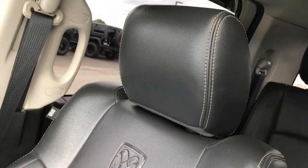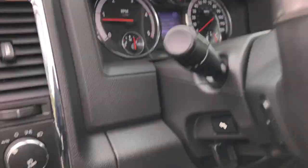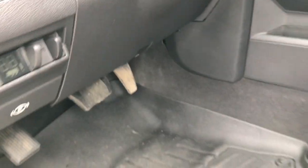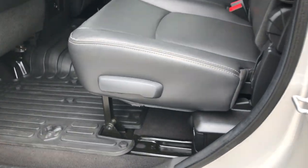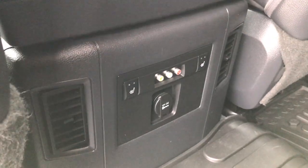Passenger seat is very clean as well — no rips or tears. WeatherTech floor mat on that side as well. Factory brake controller — really nice feature. Now the Mega Cab gives you a ton of room back here. It has a factory all-weather floor mat back here, and we have heated seats for the second row.